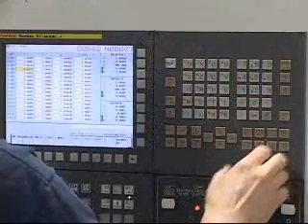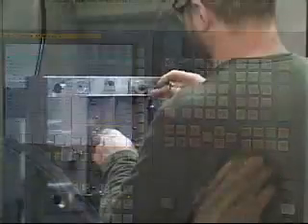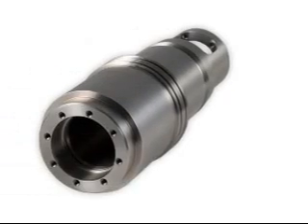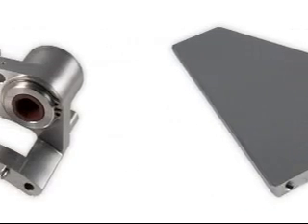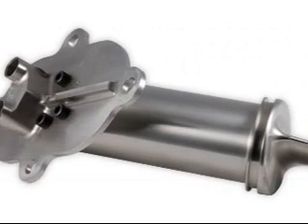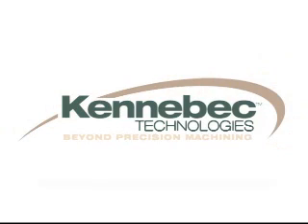If you need a precision machine manufacturing partner that will work for your long-term success and profitability, contact Kennebec Technologies and see for yourself why ours are some of the most loyal customers in the industry. Kennebec Technologies — Beyond Precision Machining.